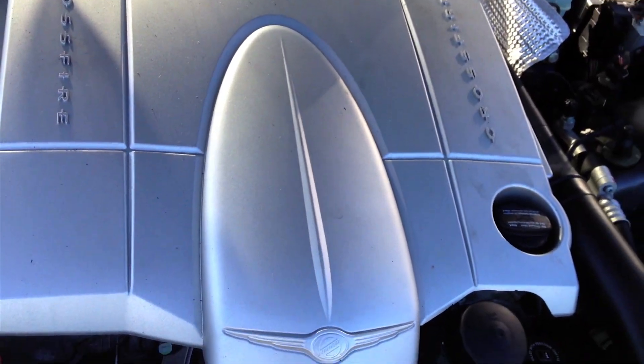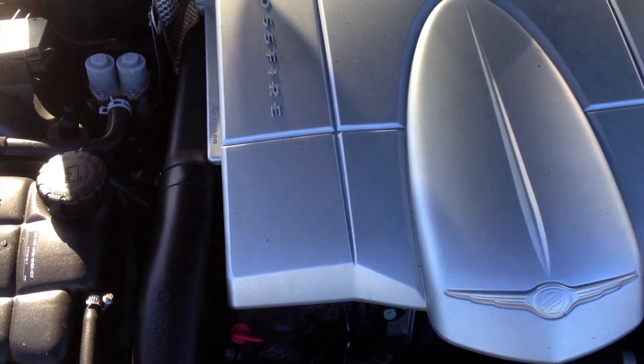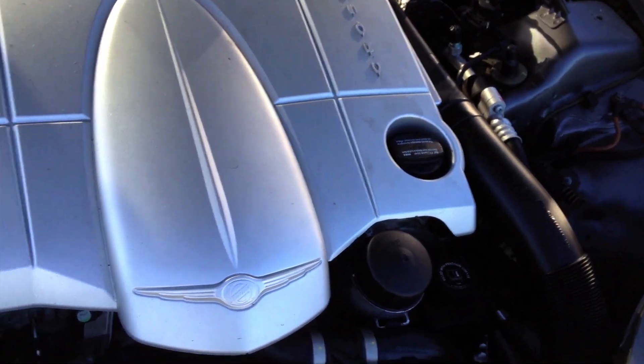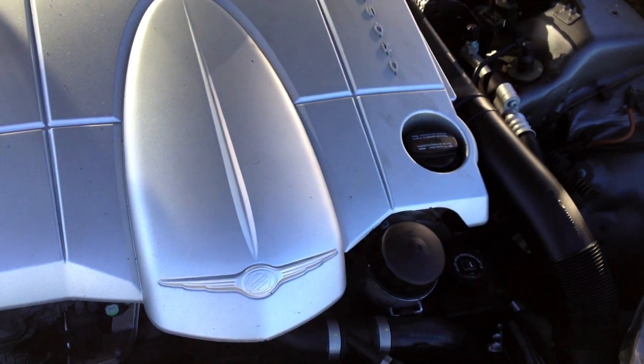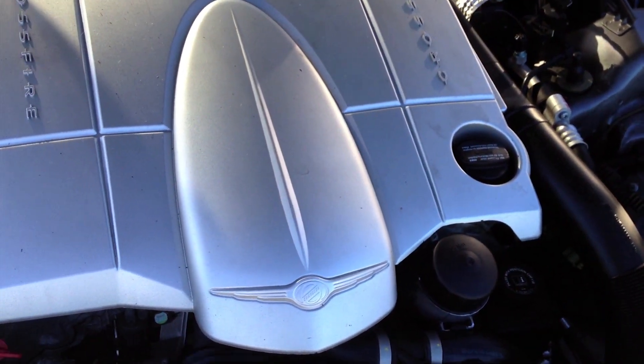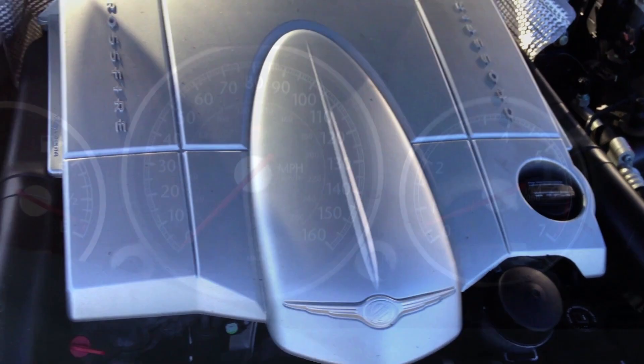This is the Mercedes 3.2-liter V6. It has 215 horsepower. You'll be surprised once you really get behind the wheel how quick it is — it is a pretty good engine. In today's terms it's quite underwhelming, but since this is a light car, it's excused.